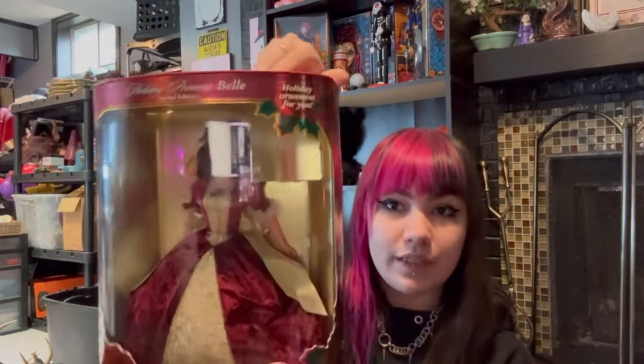Tour Angel Barbie, then we've got Beauty and the Beast Barbie, Cinderella Barbie, and Harley Davidson Barbie.